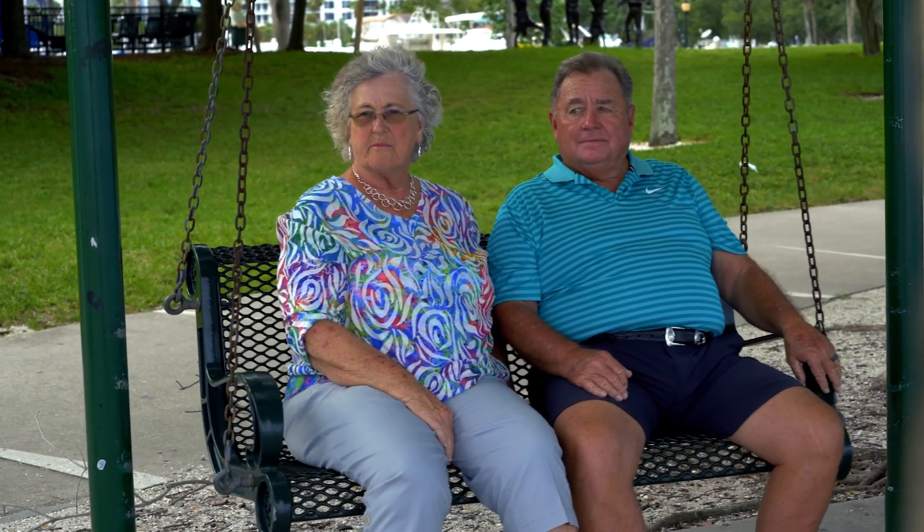My name is Nita and I have advanced macular degeneration. I have it in both eyes. Age-related macular degeneration, or AMD for short, is a leading cause of significant visual loss in Americans over the age of 50.